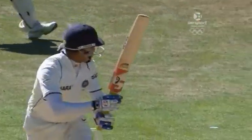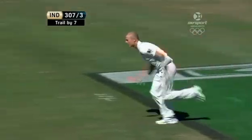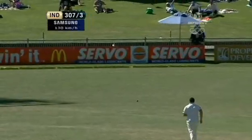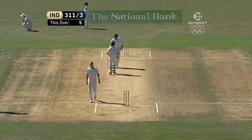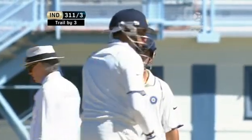Laxman just got inside this, moved across the crease, got it nice and fine — too fine for a fine leg. O'Brien putting in, needs to get it higher. Martin and Jamie How. Bring Daniel Flynn back in. On the outside edge for Chris Martin. Laxman picks up four. 50 partnership up between Laxman and Gambhir — 51 now.